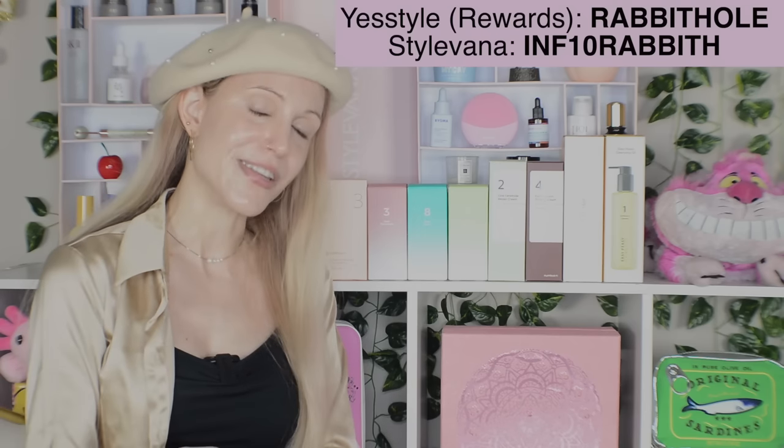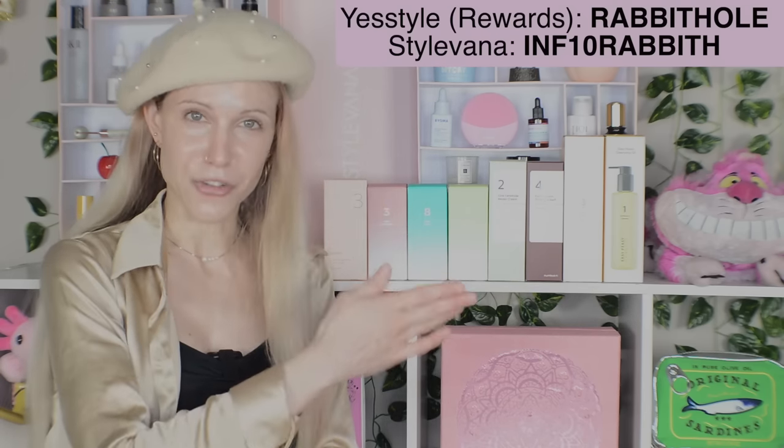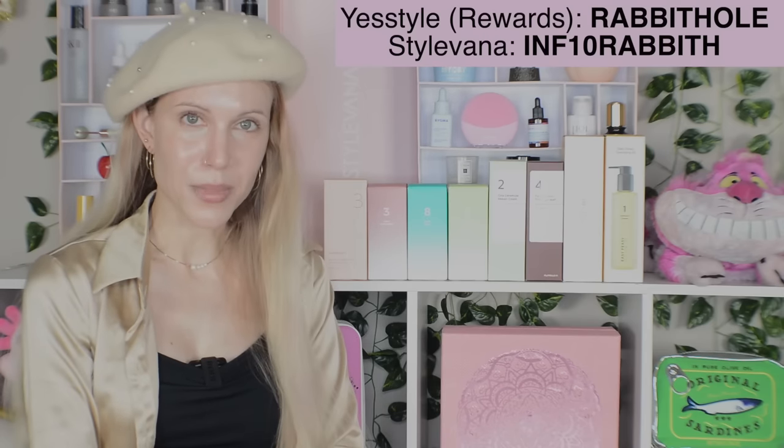I did buy every product in this video with my own money from all three of the retailers I talk about most. I'll have the Numbuzin page linked below for each one, and I'll put my discount codes on screen. If you find this video helpful and would like to support the channel, feel free to use my affiliate codes — that will give you a discount and the channel a commission.